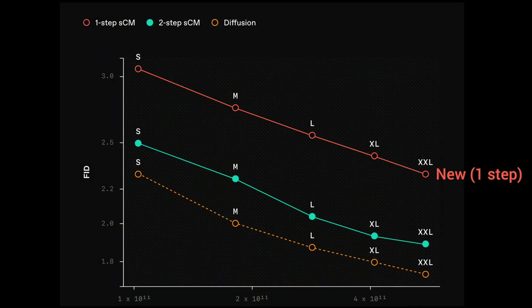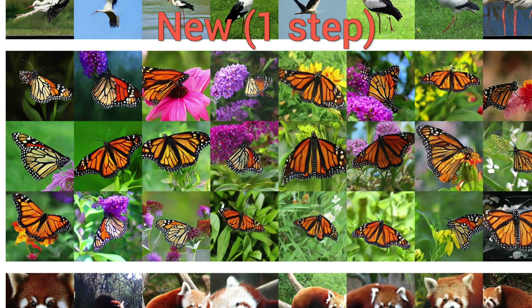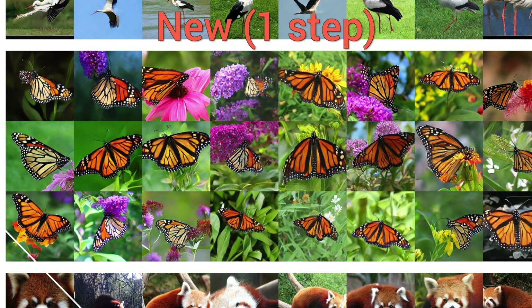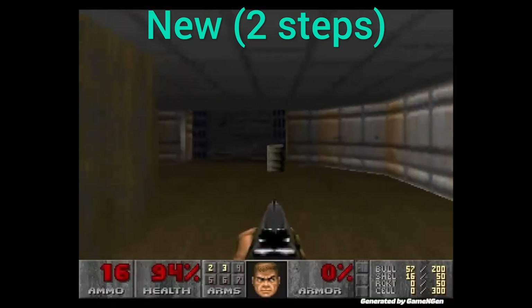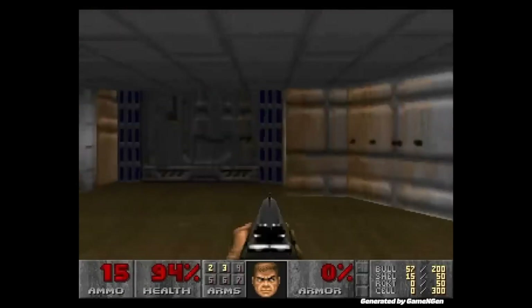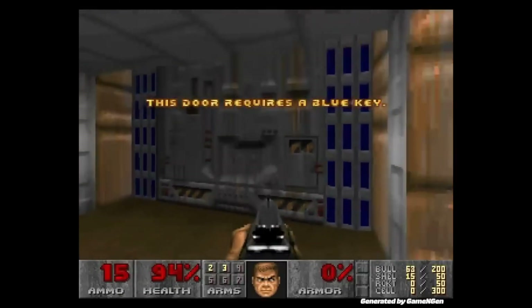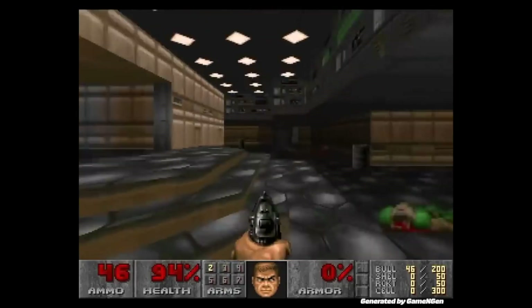When comparing the quality against previous diffusion models — here, lower is better — when using one step it's still a bit far, but with two steps it is rapidly closing in, and if you look at the visuals, that seems to make sense. So in the future, with techniques like this, we might be able to run Neural Doom and even more advanced games in real time, just by showing it to a neural network and getting it to learn how it works.